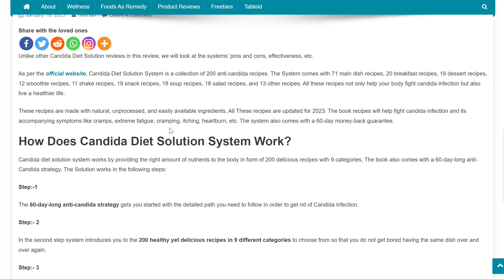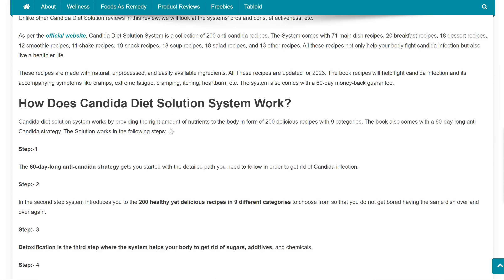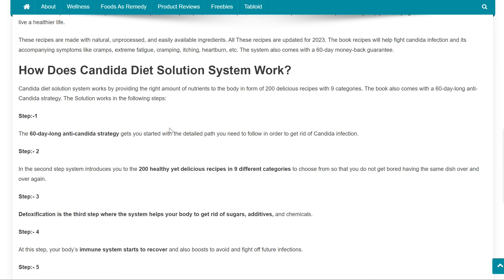The book recipes will help fight Candida infection and its accompanying symptoms like cramps, extreme fatigue, cramping, itching, heartburn, etc. The system also comes with a 60-day money-back guarantee.